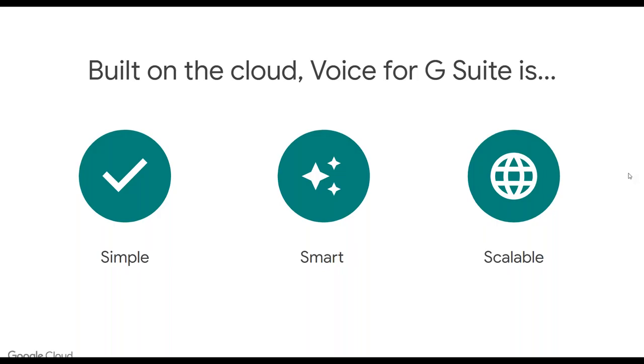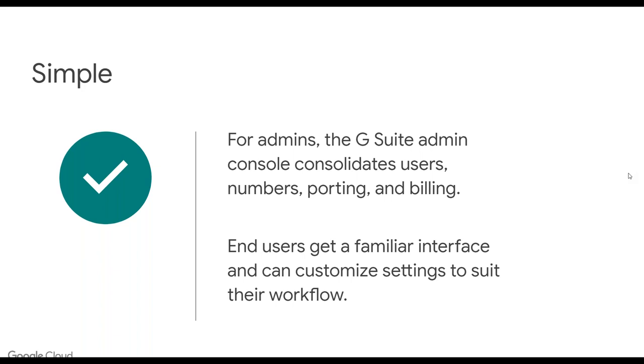The Google Voice application priorities are very similar to what you would see with G Suite. The goal is to have a phone solution that is simple, smart, and scalable. From a simplicity standpoint, it's really easy for admins to consolidate users, assign numbers, port numbers over, even in bulk. The billing is super simple and straightforward. This is a paid add-on to G Suite — it's not included in the regular subscription and does require an additional fee. End users also get their familiar interface. If they've used the consumer version of Google Voice, they're super familiar; but the material design also aligns with G Suite, so even if they haven't used Voice before, it's very easy to get used to.